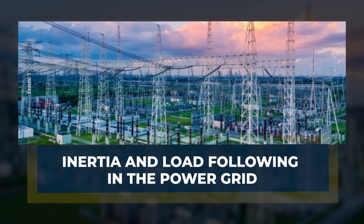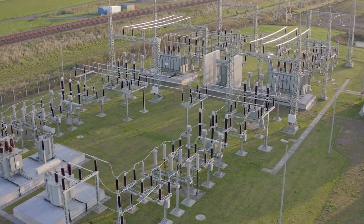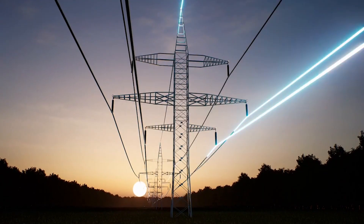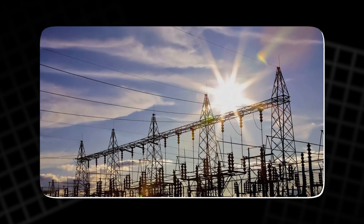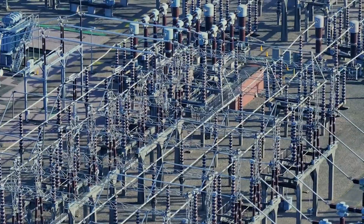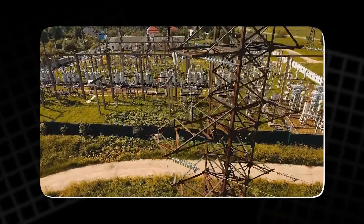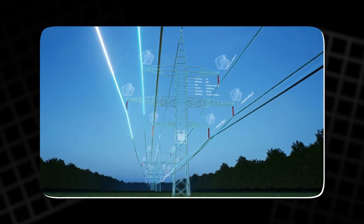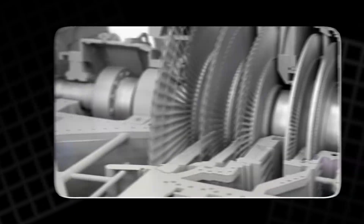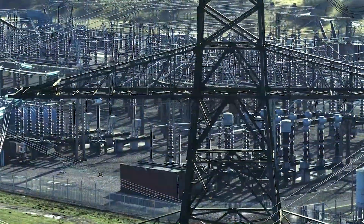Inertia and load following in the power grid: in the context of power generation, inertia refers to the resistance to changes in the speed of rotating generators. The more inertia in the system, the more stable the grid is, and the less likely it is to experience frequency fluctuations. Wind and solar energy sources lack this inertia, creating challenges for grid operators who must constantly adjust the supply of electricity to match demand — a process called load following. To keep the grid stable, operators use spinning reserves, which are extra generators that can be brought online quickly to compensate for any shortfalls. These reserves are essential for maintaining grid stability during times of high demand or unexpected disruptions.